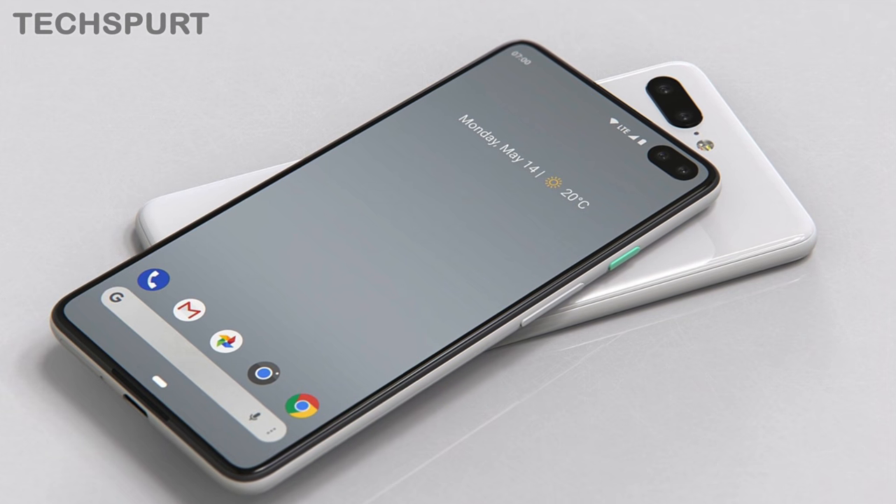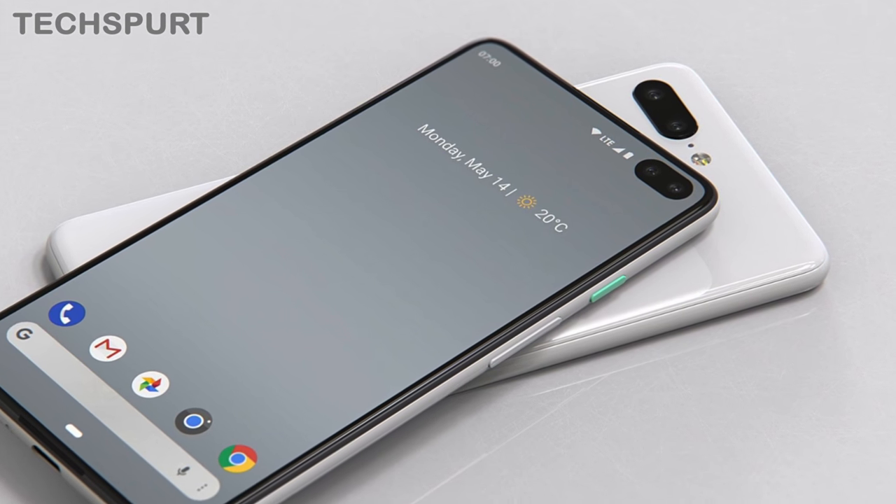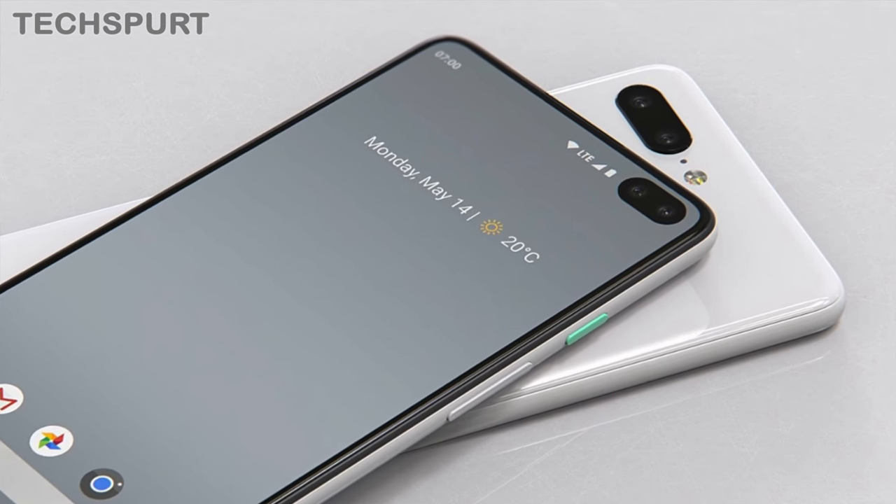But if the Pixel 4 and Pixel 4 XL do serve up a secondary shooter, it'll probably be an ultra-wide-angle lens or a telephoto lens, something that's become really popular and the likes of Samsung and Sony are fully jumping on board with. Strangely, however, in these designs, the rear and the front camera seem to be positioned in the exact same corner, overlapping each other.